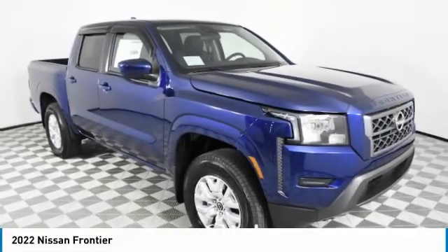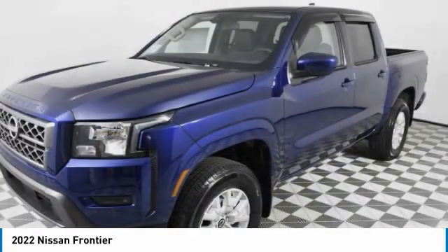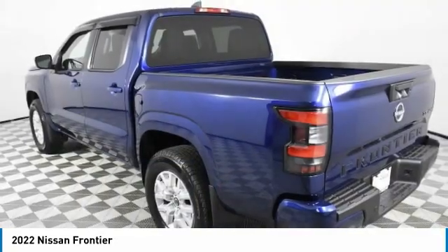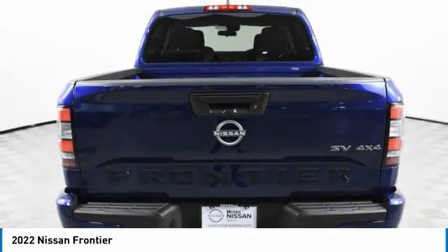Looking for the right vehicle? Check out the 2022 Frontier. The Nissan Frontier offers a full-length, fully boxed frame for strength, serious off-road capabilities, and a 5-star rating for side-impact crash safety.